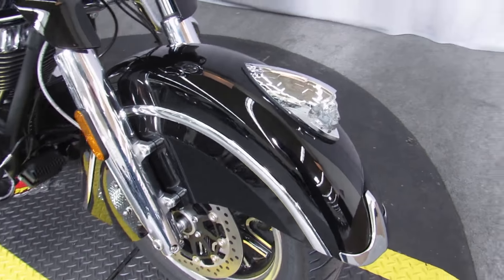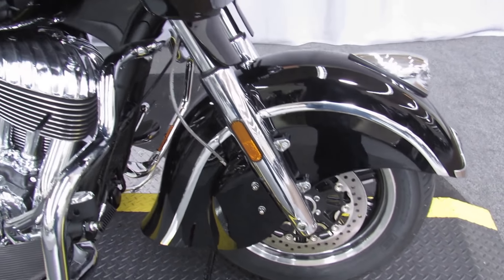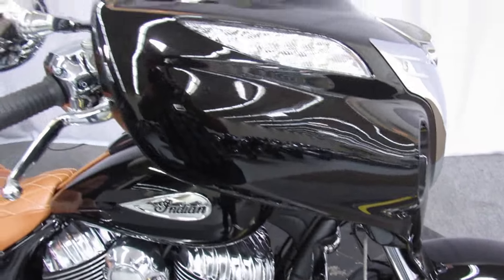These bikes are so good-looking. If you've not ridden an Indian, please do at your first opportunity. Beautiful running, beautiful handling, and obviously beautiful looking.